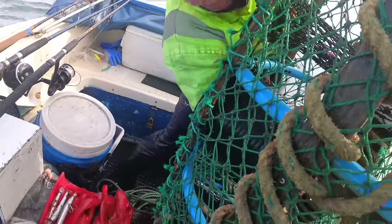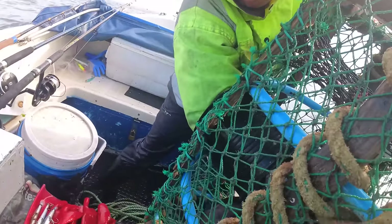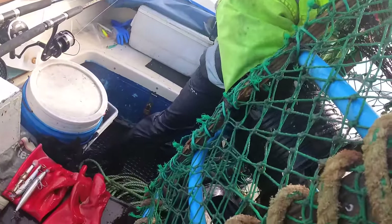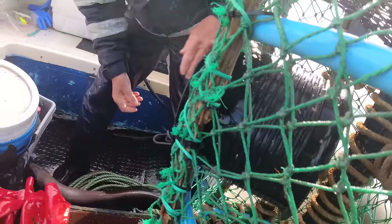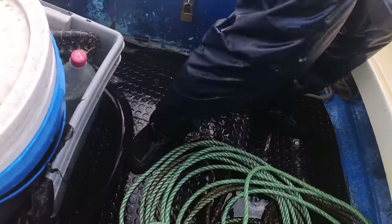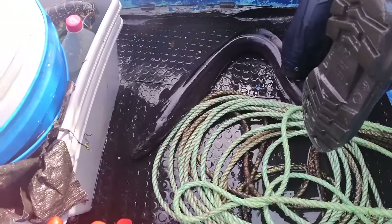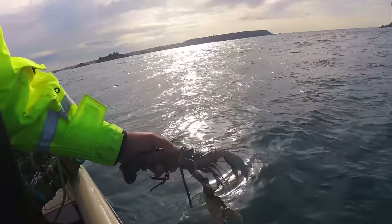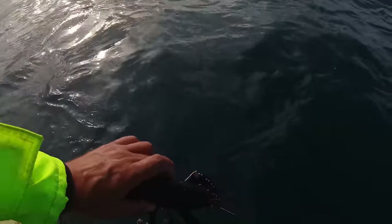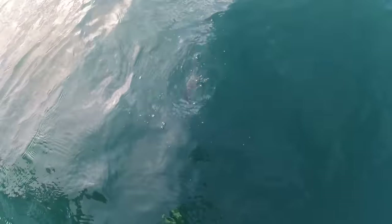If you take the tail out like Rebecca's doing, he will at some point go backwards. If you've got the tail out the entrance he'll come out the hole. Coax him out - is he gonna go? There he goes, there he goes - one eel on the floor. That lobster is just a tiny bit under so we'll put her back, and away it goes.